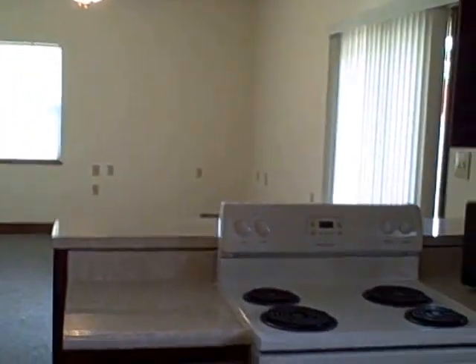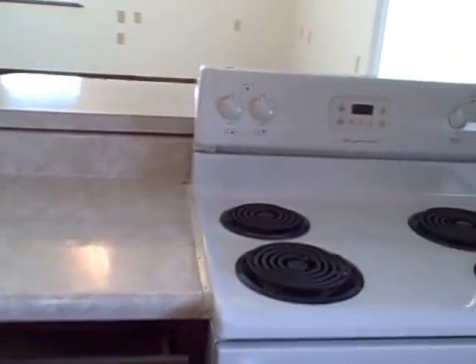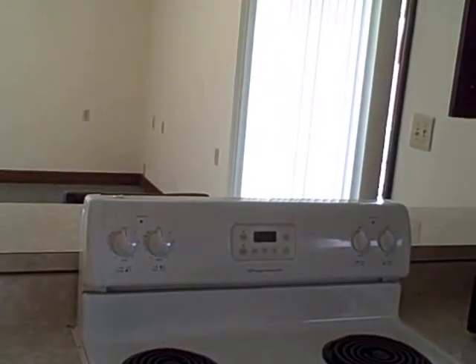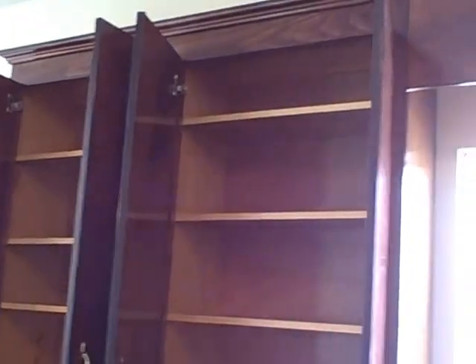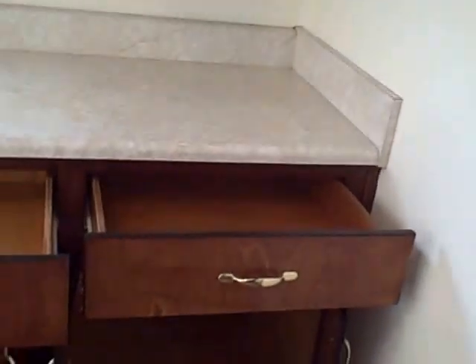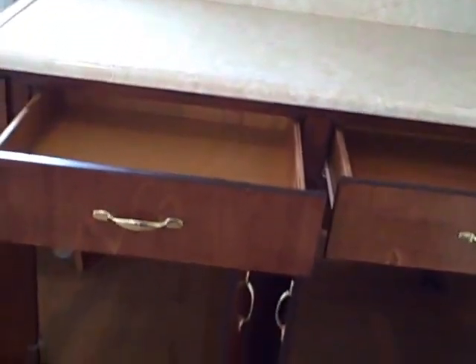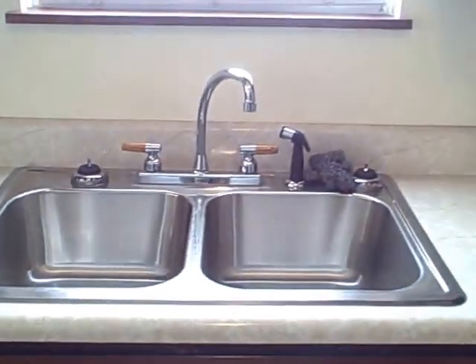Coming into the kitchen area, you've got a single stove and an oven, and a breakfast bar behind the stove that you can sit at to eat your breakfast or whatever. It's got a microwave and plenty of cabinet space.